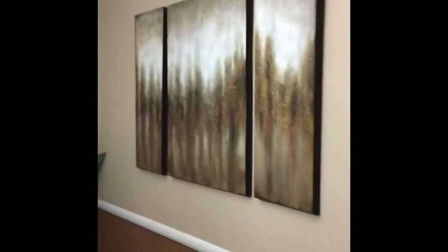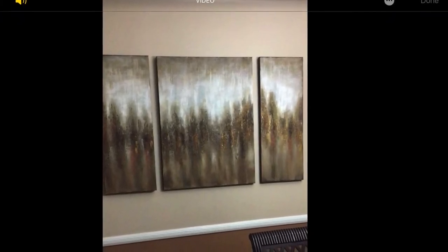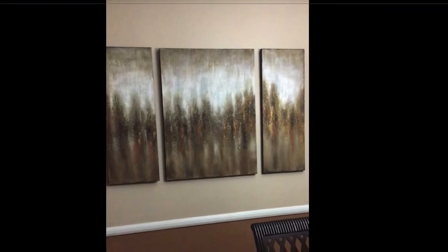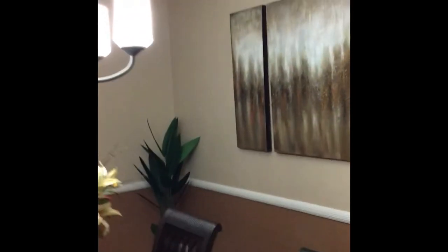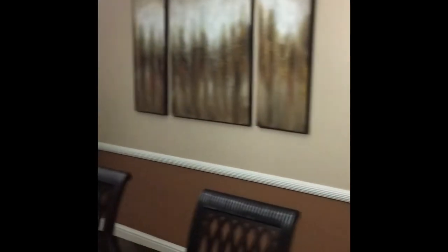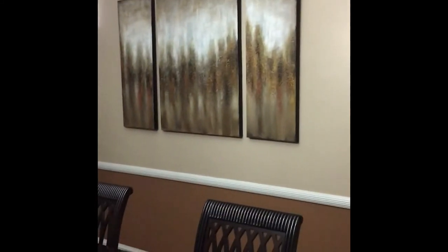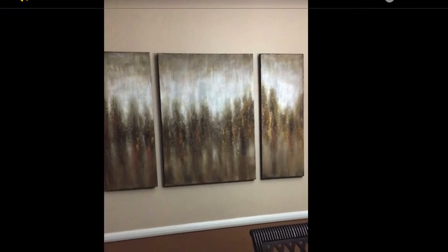We're going over to the other side of the room to take a look at the final wall. This painting was purchased at Kirkland's — it was originally around $169–$179. When we went into the store, we saw it marked down to $79.99, which we thought was a great price. When we got to the register, we were told it was $59.99. Going from $179 to $59.99 was an amazing deal, and it looks great in the room. We also got 20% off all the other items we purchased that day.